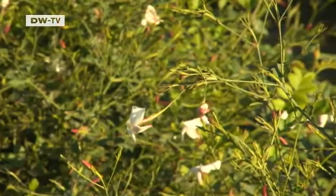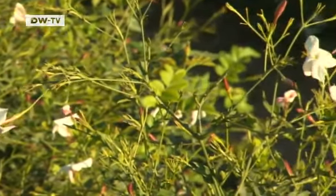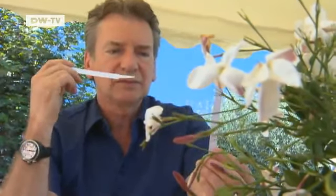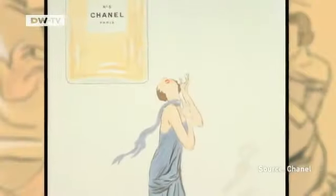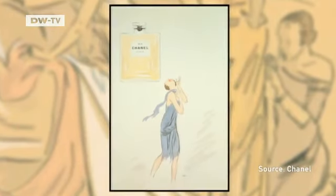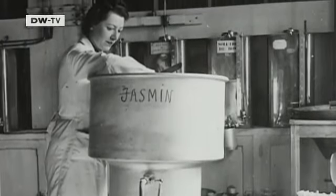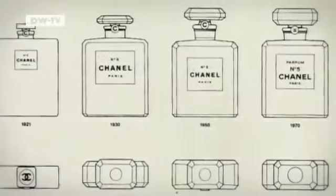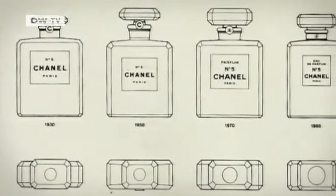Jasmine from Grasse costs 20 to 30 times more than jasmine from other countries. But Chanel didn't want to replace the French jasmine with jasmine from foreign countries, as that would have changed the character of its perfume — which was, of course, a stroke of luck for the growers. No other perfume contains as much jasmine. In 1921, Coco Chanel brought her first fragrance onto the market, created by Ernest Beau. It wasn't only the perfume that attracted attention — it was also the bottle and the name. No. 5 supposedly stands for the fifth test version and was also said to be Coco Chanel's lucky number.